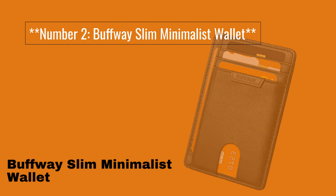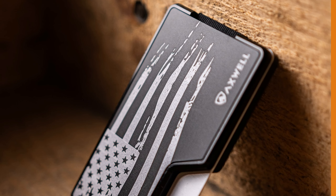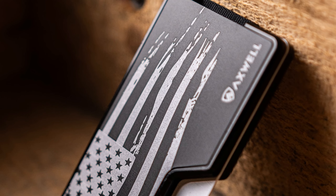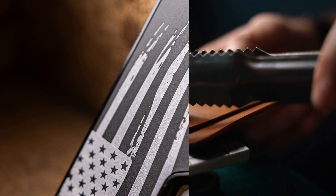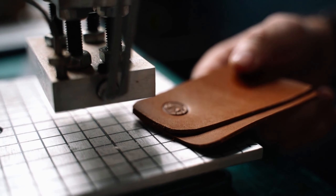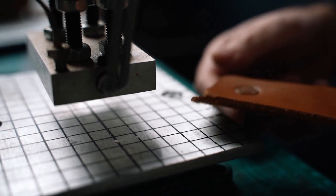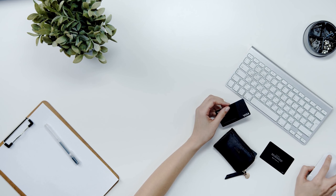Number 2: Buffway Slim Minimalist Wallet. The Buffway Slim Minimalist Wallet is perfect for those who prefer a minimalist and lightweight option. Made from genuine leather, this wallet offers durability and a classic appearance. It can hold multiple cards and features a clear ID window. Its slim profile ensures it won't add bulk to your pocket.